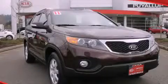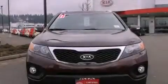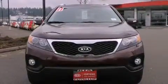This is a certified pre-owned 2011 Kia Sorento — safety, space, and comfort. It features a 2.4-liter four-cylinder engine and an automatic transmission.